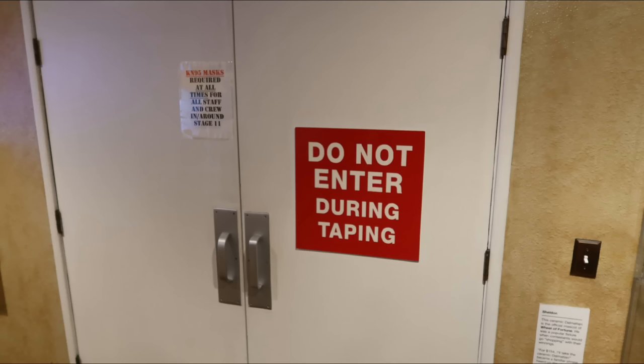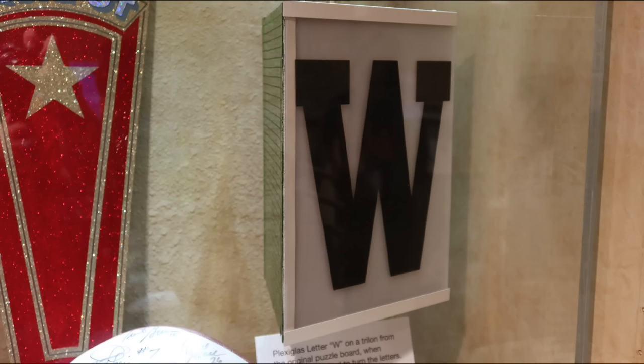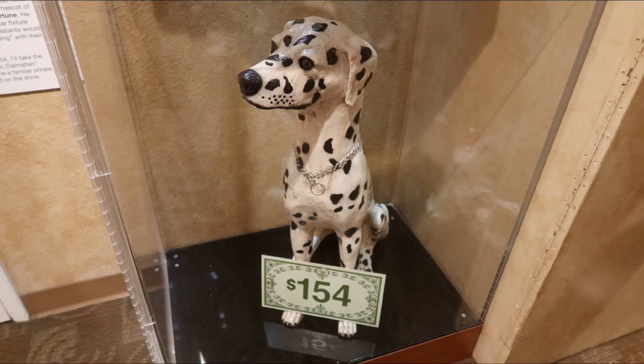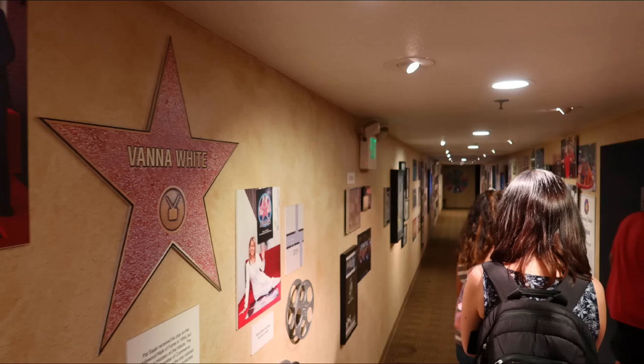A bath gifted to Vanna for breast cancer awareness, a couple of Emmy Awards on display — I thought it was really cool they had those out. Some pictures too. Pat Sajak just announced he's going to retire. Just as we were getting ready to go in, I noticed one of the W's off to the side — kind of cool since we always see those getting flipped. They also had Sheldon, the Wheel of Fortune mascot, so I took a photo of him.